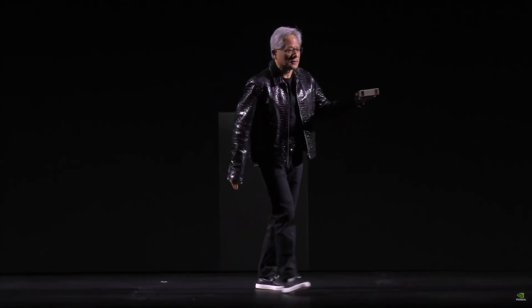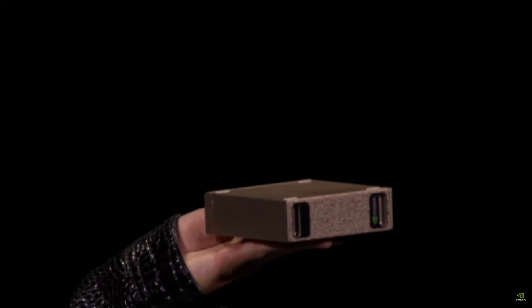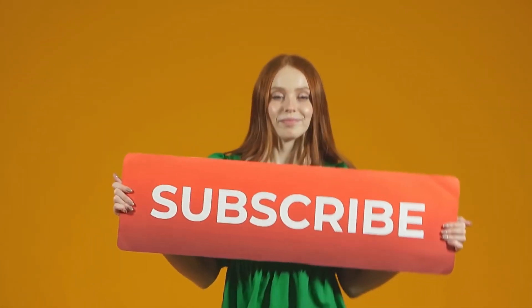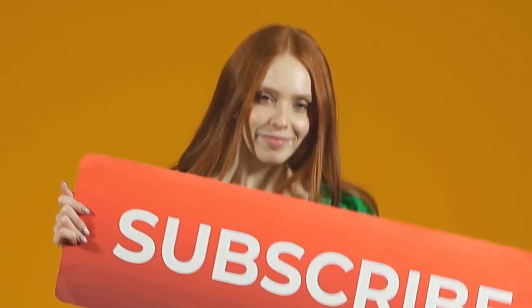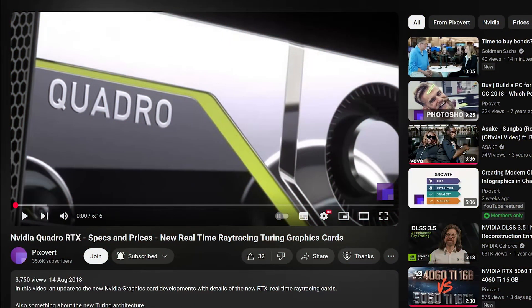At the same time as NVIDIA launched the RTX cards, they launched something called the DGX, which was the professional variant of the RTX technology designed for professionals. At the time I decided to follow the GeForce cards, but it turns out things have gone full circle — now NVIDIA is going to be coming out with a DGX computer that will fit on your desktop.